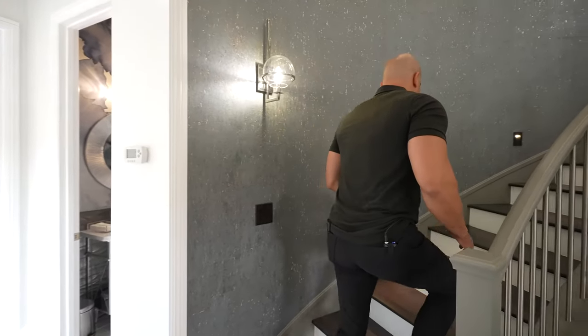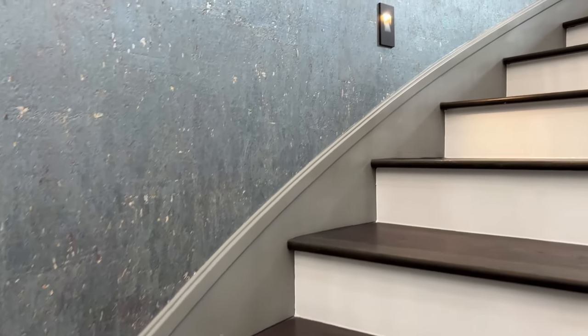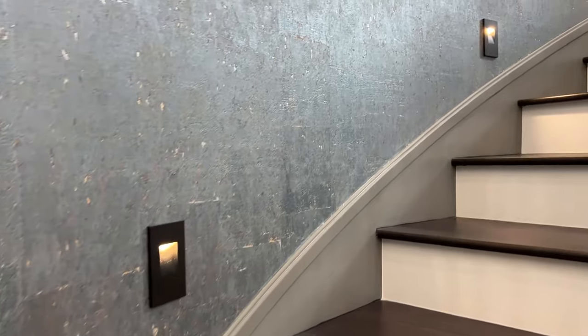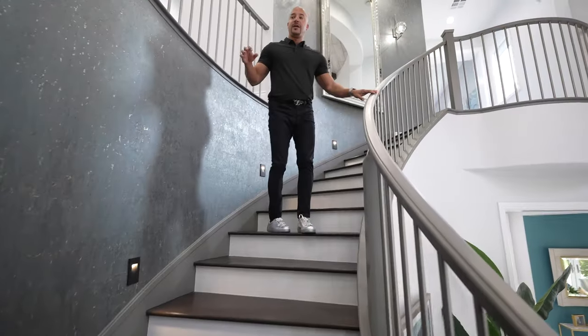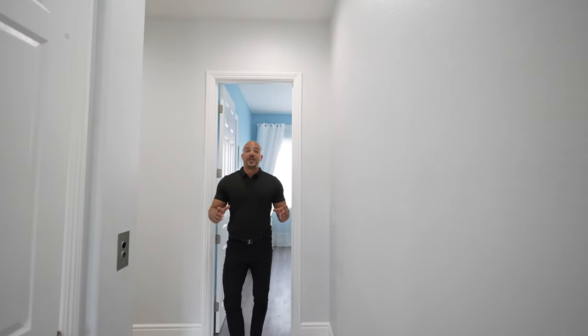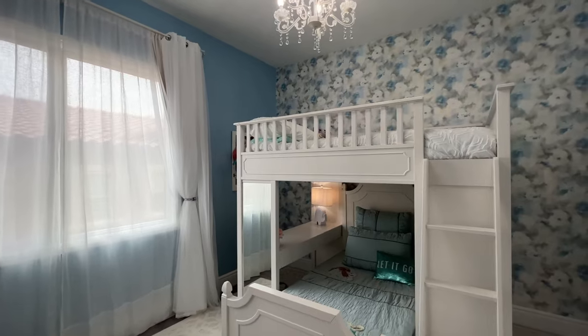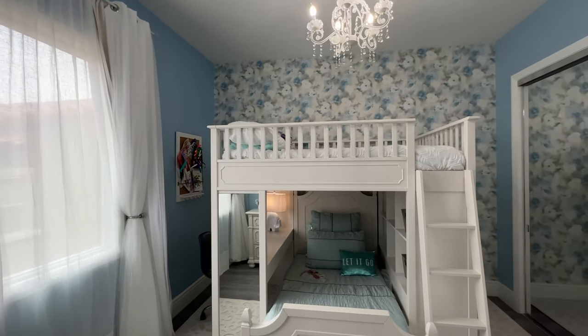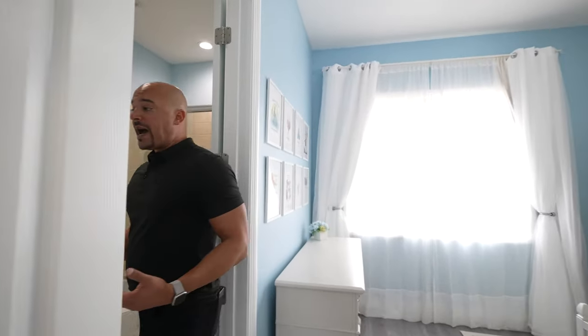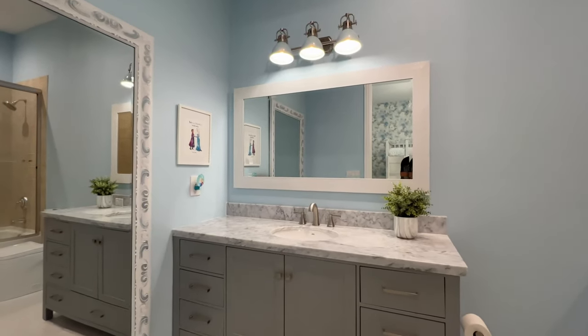Now it's time to head upstairs and see the master suite and secondary bedrooms. As we go up these stairs, you can see this wallpaper — it's actually made out of cork with a little metallic behind it. In person it's very, very stunning. Here's one of the secondary bedrooms with beautiful wallpaper and a little chandelier. Every bedroom has its own bathroom — new cabinetry and marble countertops throughout.